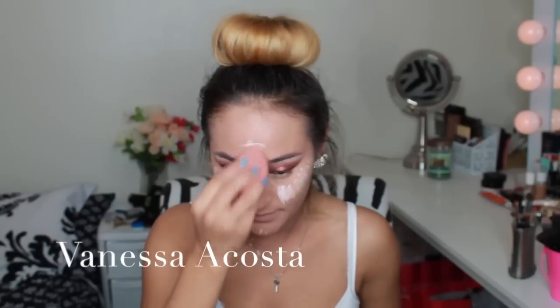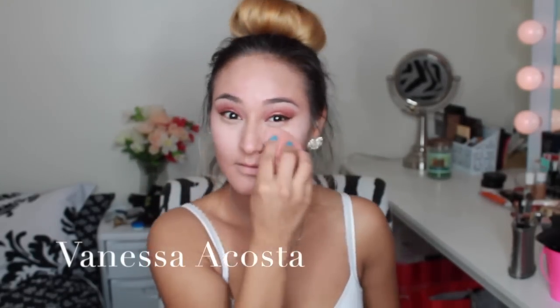I will be using Mac Prep and Prime in the color Radiance Rose to do some highlighting — I'm putting this underneath my eyes, on my forehead, on my nose, and on my chin. I blend it out with a damp beauty blender and like to remove any additional product sitting on my lip so I don't get that washed-out look.